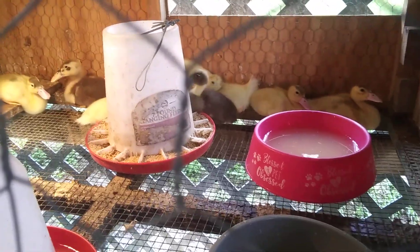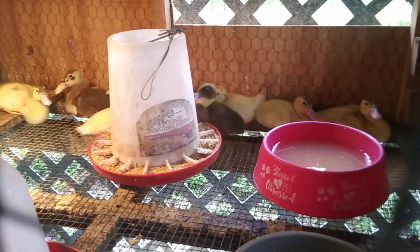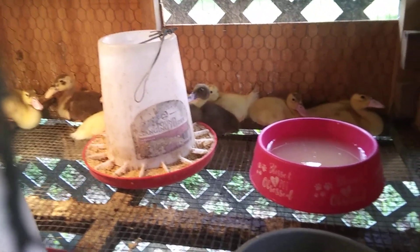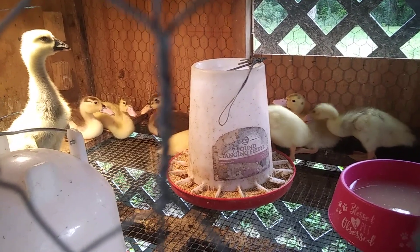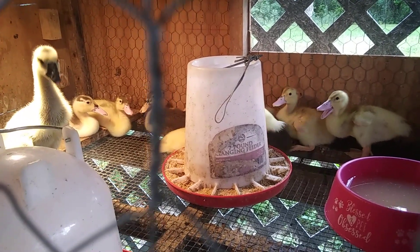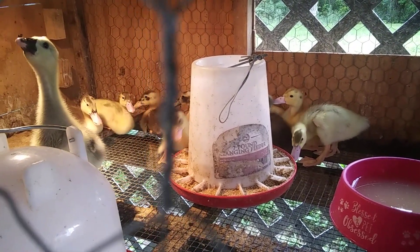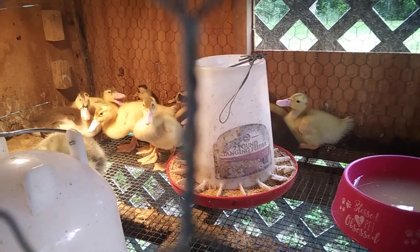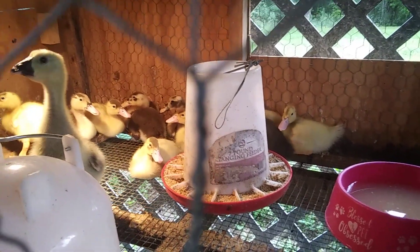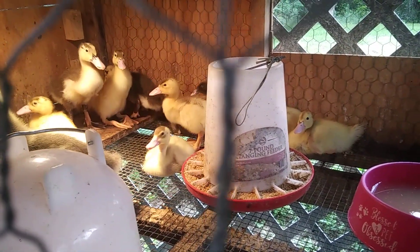So now we have ten little ducks and one little goose. The little goose isn't too camera shy — he's a sweetheart, he'll come right up to you and let you pet him. By the time this video is posted, some of them are one week, some are two weeks, and some are three weeks old.